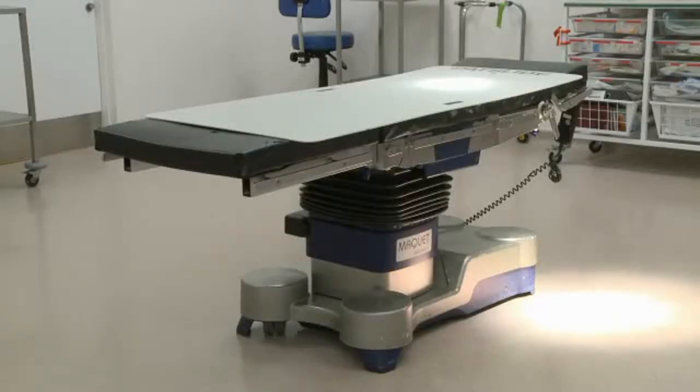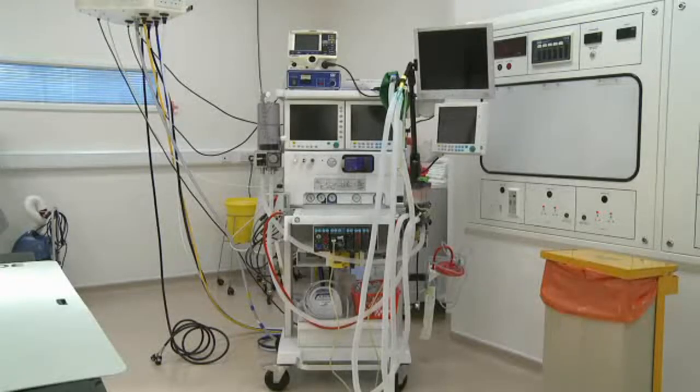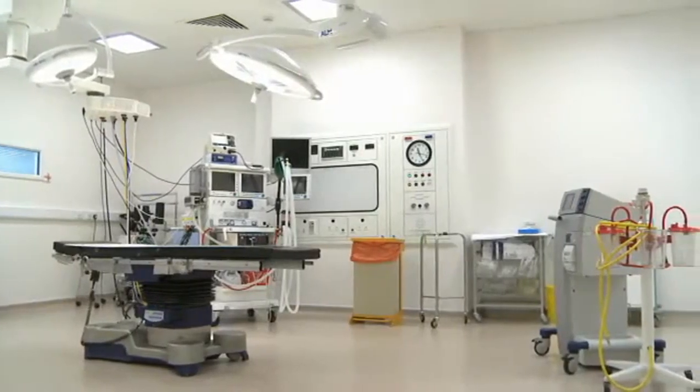They usually have an adjustable metal operating table in the centre of the room. Above the table, there are several large fluorescent lights, which allow surgeons to see everything. At the head of the table, there's an anaesthetic machine, and around the room there are various monitors measuring heart rate, blood pressure and blood oxygen levels.